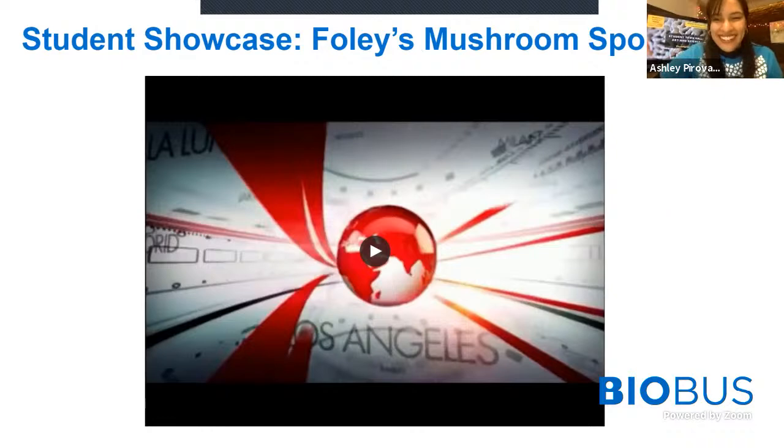Thank you, young scientists. If you want to actually do that experiment, we have an explore at home challenge — I will put it in the YouTube description below. Let's get back to our submitted questions. This next question comes from Eric, who is 10 years old. This question is for Annabel: when was art created and why did we create science? Those are huge questions, so Annabel, I'm going to let you take it.